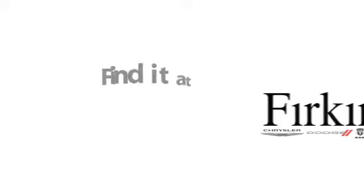See it for yourself today. Find it at Perkins. Come see us today. We're located between the Red Barn Flea Market and the DeSoto Mall on First Street.